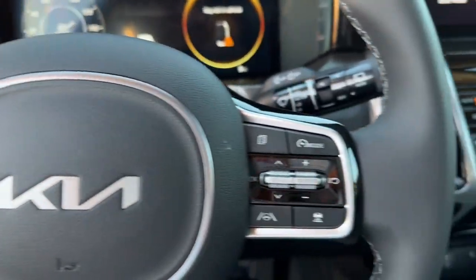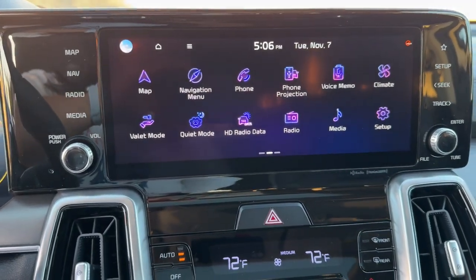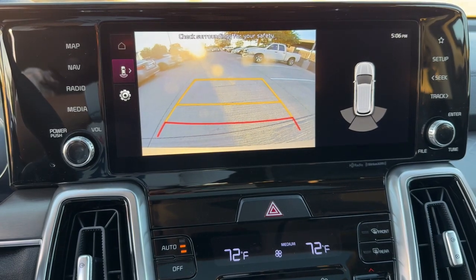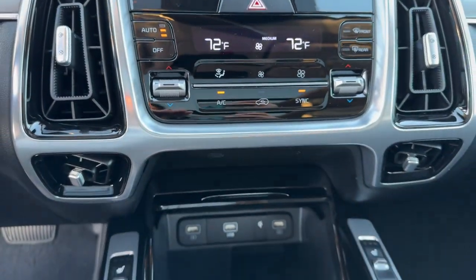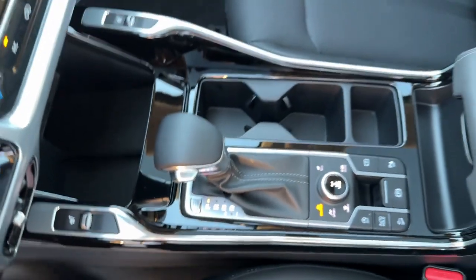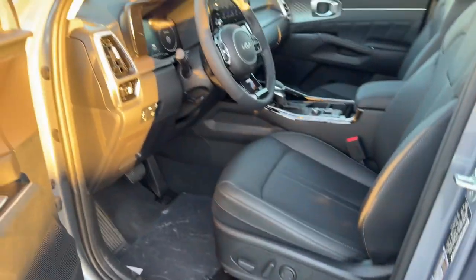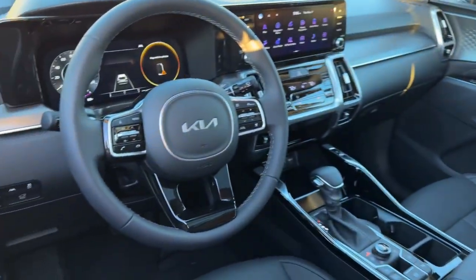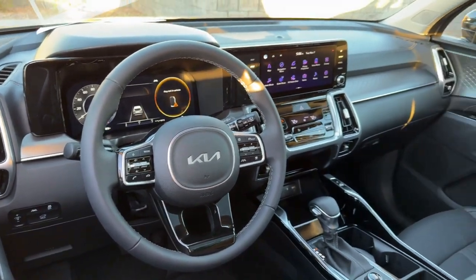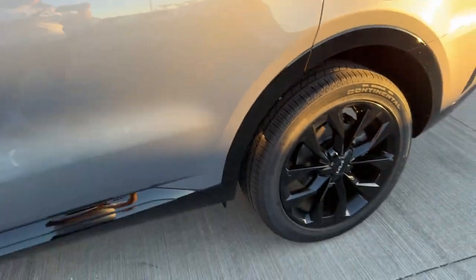Feel energized every time you take the wheel of this handsome Sorento. Treat yourself to a test drive today. Our staff will toss you the keys and give you an outstanding customer experience. We'll see you next time.